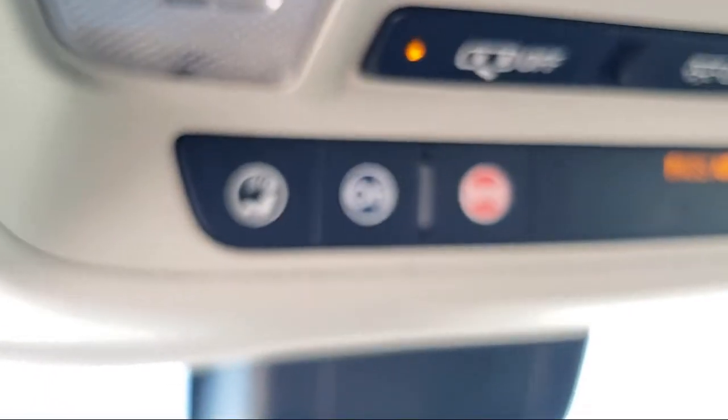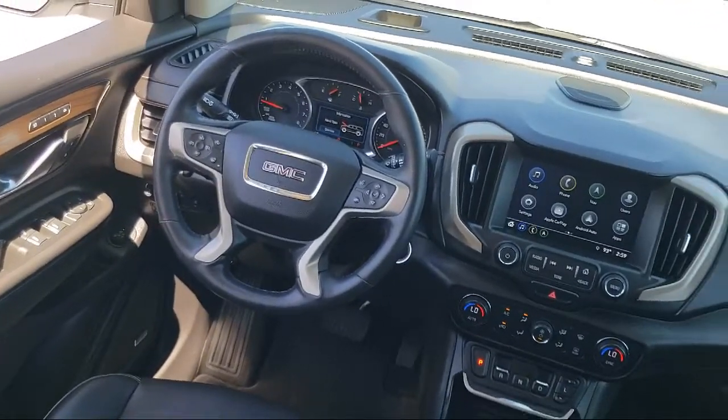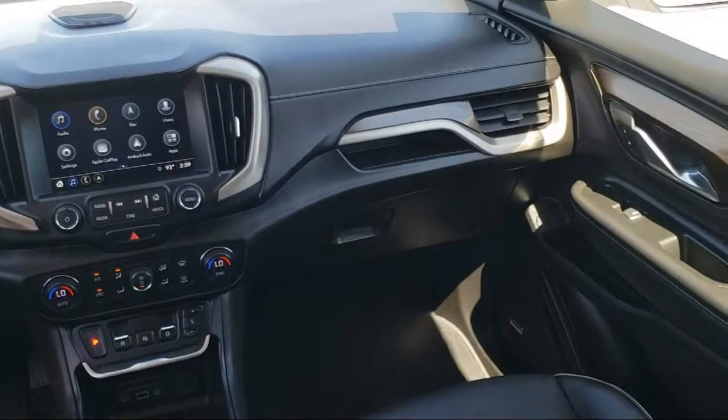Side Airbags, StabiliTrak, Power Door Locks, Daytime Running Lights, Tilt Steering Wheel, and has less than 35,000 miles on the odometer.